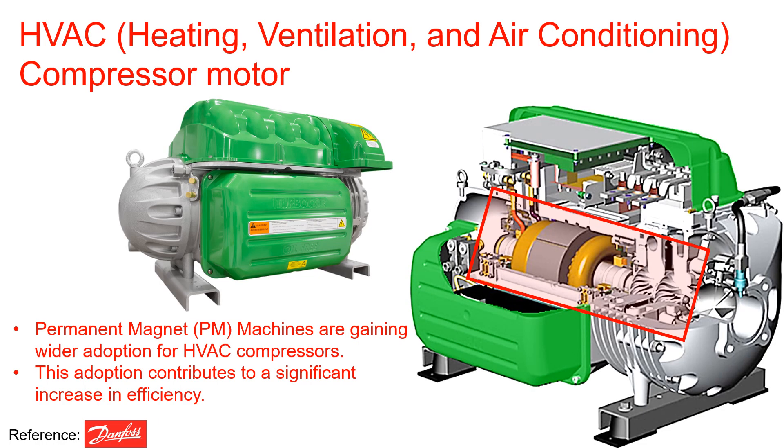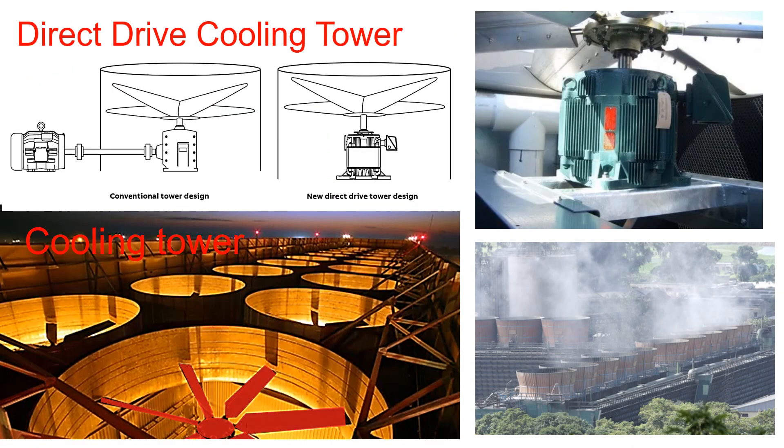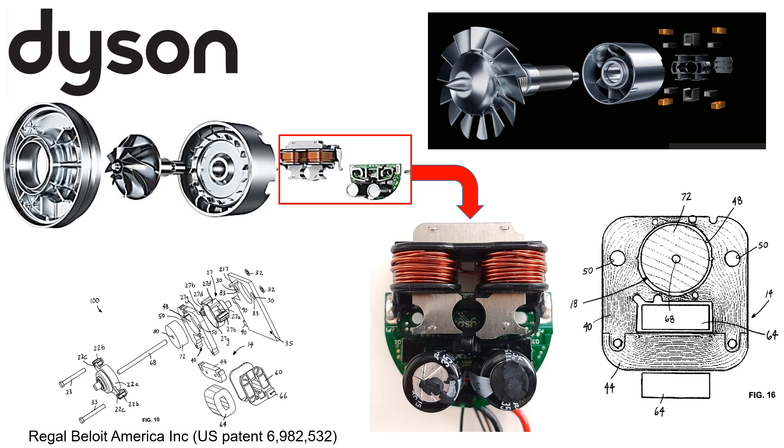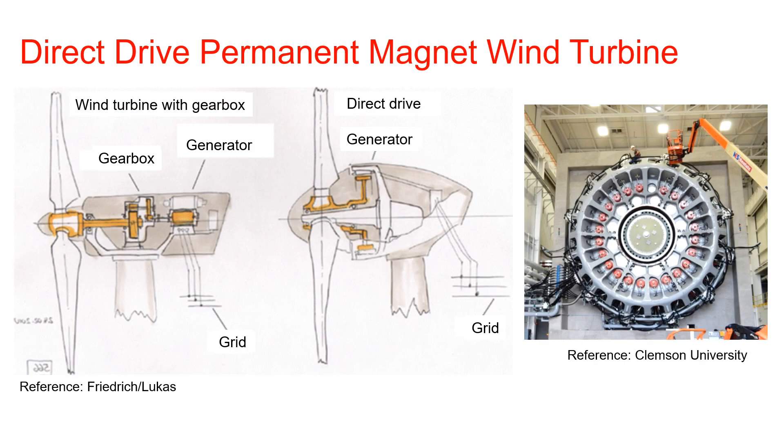Also, permanent magnet machines are gaining wider adoption for HVAC compressors, contributing to a significant increase in efficiency. Another notable application is in direct drive cooling tower fans. While conventional cooling tower fans typically rely on induction motors, the latest innovation incorporates permanent magnet machines in direct drive cooling tower fans. Also, elevators are employing permanent magnets to drive the elevator cabin directly, eliminating the need for gears. Consumer electronics like hair dryers, vacuum cleaners, and many other devices use permanent magnets. Moreover, several companies are developing wind turbines equipped with permanent magnet machines to eliminate the gearbox.